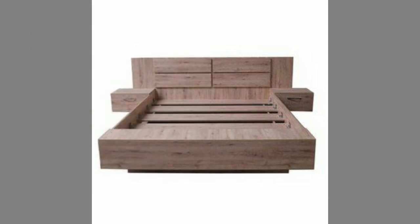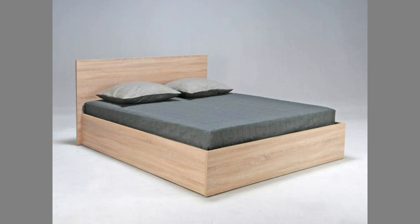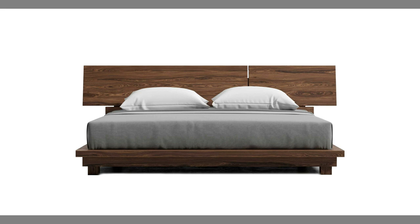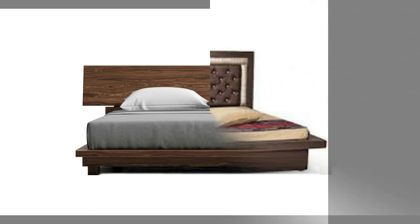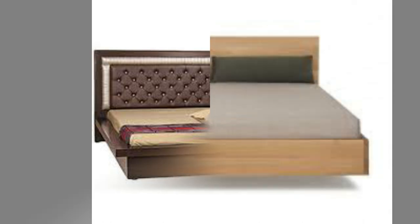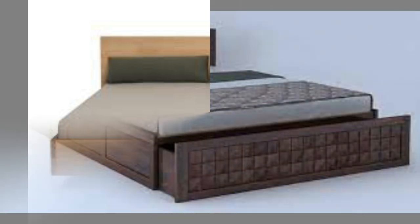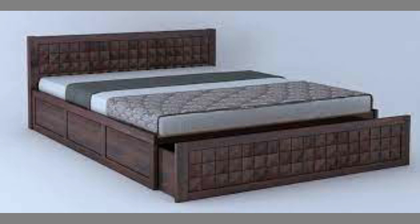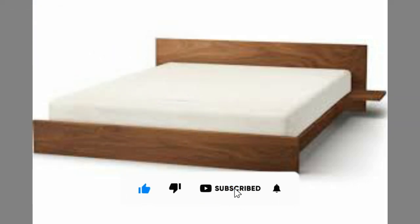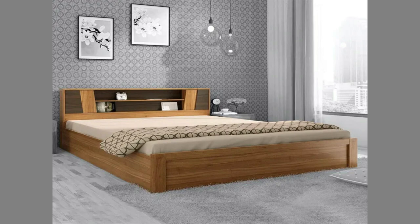Well dear viewers, as you can see in the video, we have compiled a number of wooden double bed designs for your inspiration. Let us know in the comments section which one is your favorite and why. If you like our content, please consider subscribing to our channel and smash the notification bell. It takes a lot of time and effort to make these videos — your subscriptions, likes, and shares are what inspire us to create more content. Thank you for watching until the end. We look forward to seeing you in our next video. Until then, stay safe and blessed.